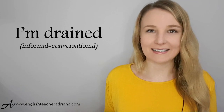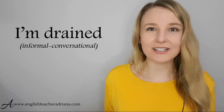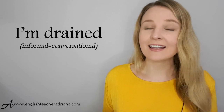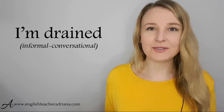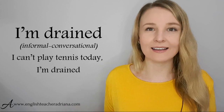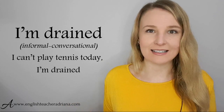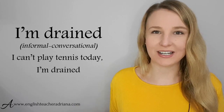A similar phrase is 'I'm drained.' When you're really tired, you feel like someone or an activity has taken the life out of you — they've drained all your energy. This phrase is really informal; it's great to use in conversations with friends and family. For example: 'I can't play tennis today. I'm physically drained.' Pronunciation: I'm drained.